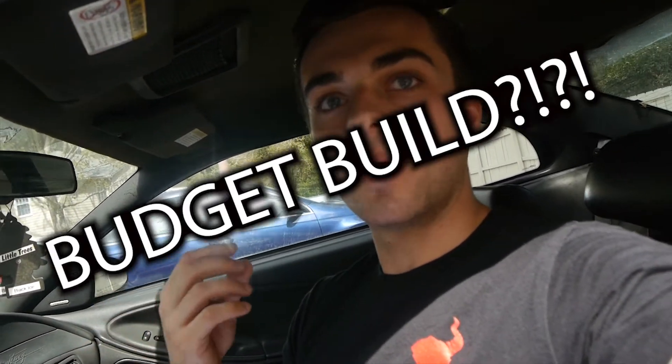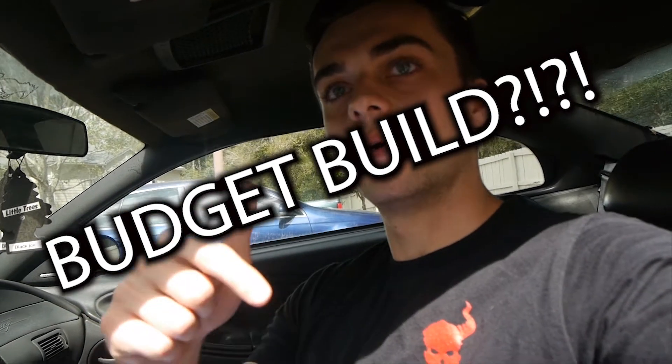Alright guys, let me know in the comments down below what I should do to the car — paint wise, mechanically, any modifications that you would like me to do. This is Chris from Automotivate, hope you all have a great day.